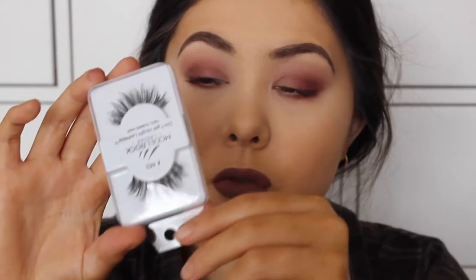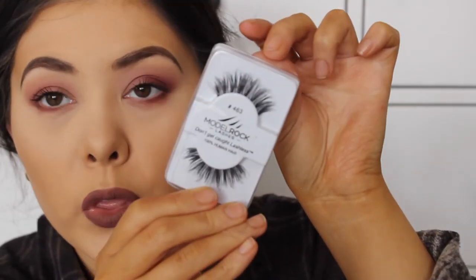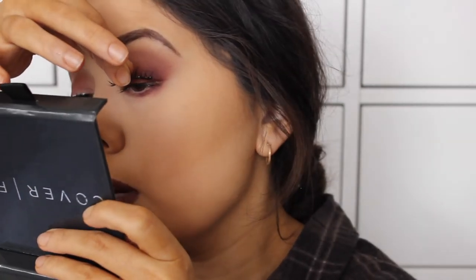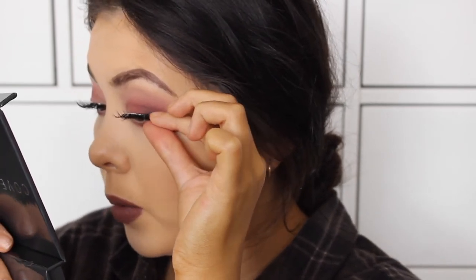For lashes, I'm going to be using these ones from Model Rock in style 463. They're a little bit more thick than your standard wispy lashes but I saw them on the website and was in love. I just cut them and put glue on them. For those who are wondering, I do use Duo Lash Adhesive. I'll be honest - I never thought I'd be able to wear thick lashes because my eye shape just doesn't work with those super thick lash bands. But these are stunning.